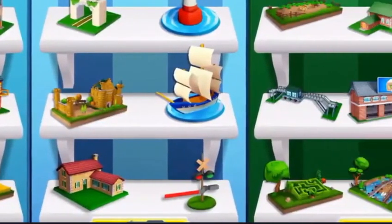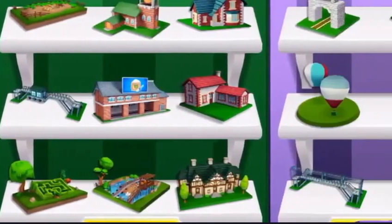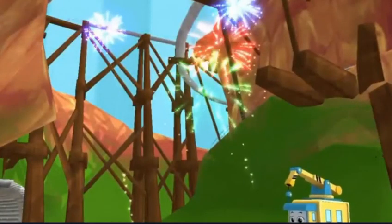Collect cool toys to build and customize your very own train set. Ready to roll out? We are!